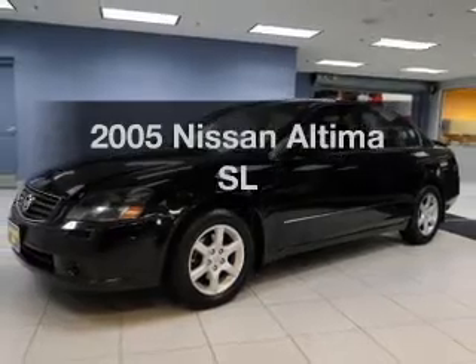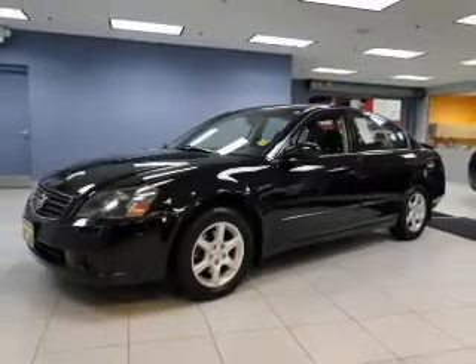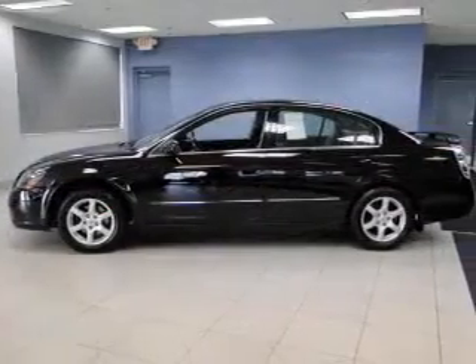Presenting the 2005 Nissan Altima — everything you need under one roof with this great vehicle.